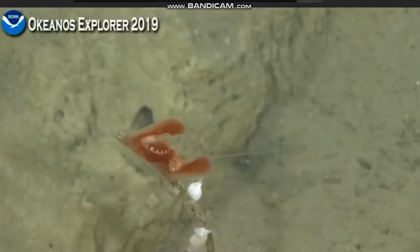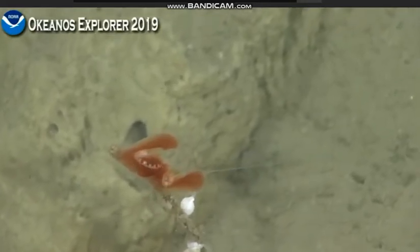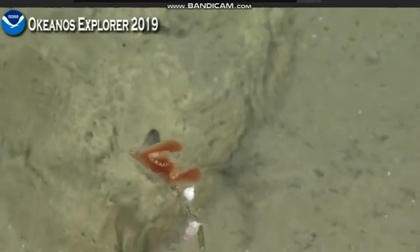Would this be something we could collect, Pilot? Yeah, pretty easily. I can just snip the dead stock.